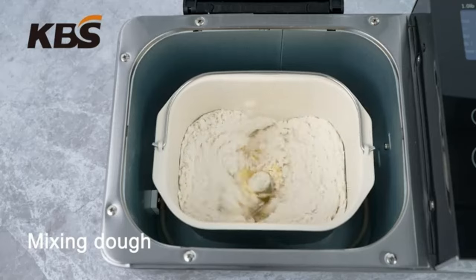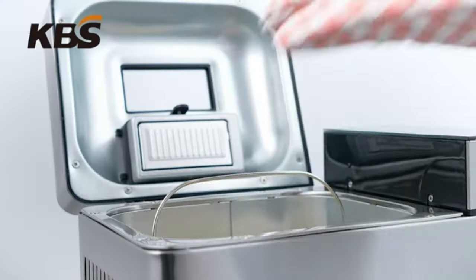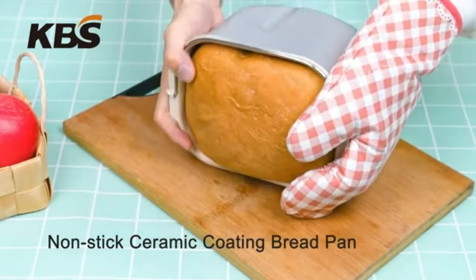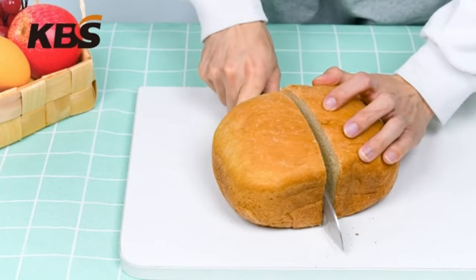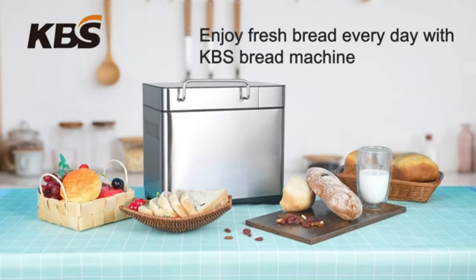Choose from 3 loaf sizes and 3 crust colors to suit your preferences. With a bounty of features and included recipes, the KBS Bread Maker is your all-in-one solution for crafting delicious and customized loaves at home. Upgrade your baking experience with precision and style.